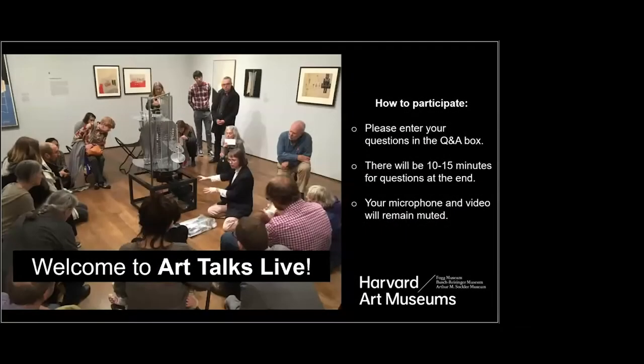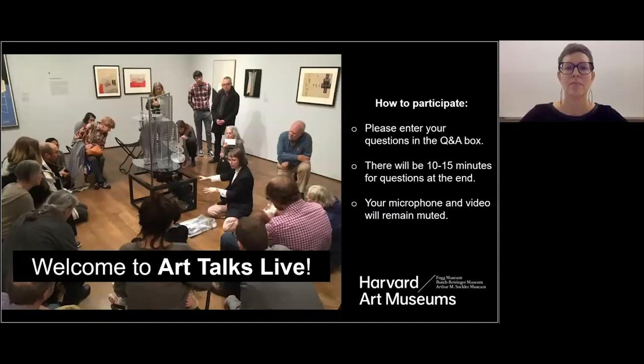Welcome, everyone. My name is Lynette Roth, and I'm Daimler Curator of the Busch-Reisinger Museum and Head of the Division of Modern and Contemporary Art at the Harvard Art Museums. I will be serving as our moderator for the Q&A later on. Before we begin today's program, the Harvard Art Museums acknowledge that Harvard University is situated on the traditional and ancestral territory of the Massachusetts people, and we at the university strive to honor this relationship.